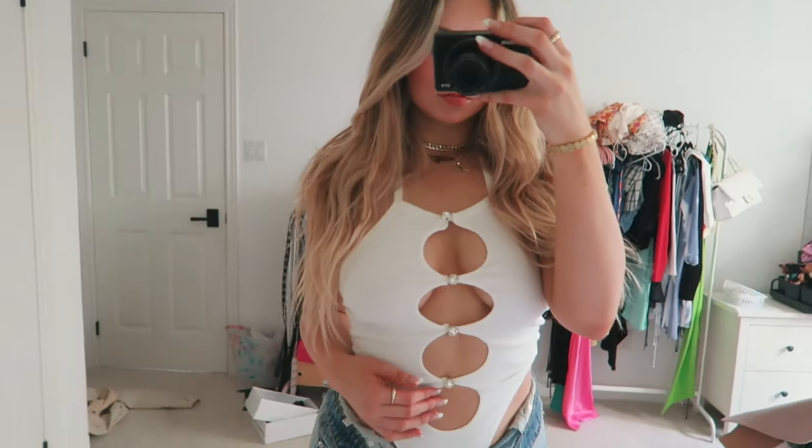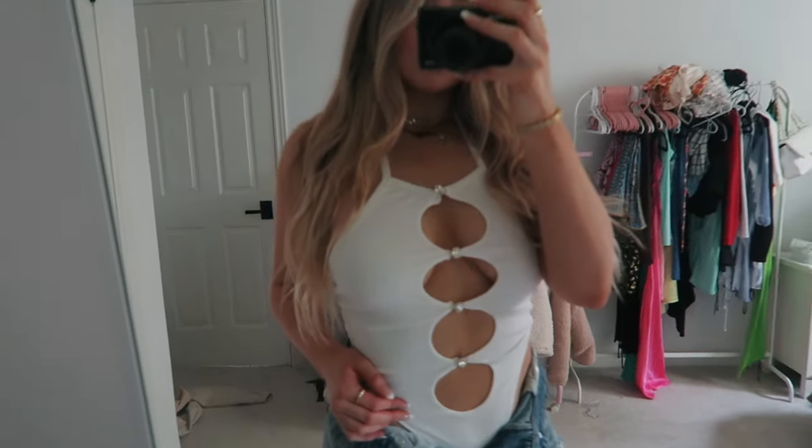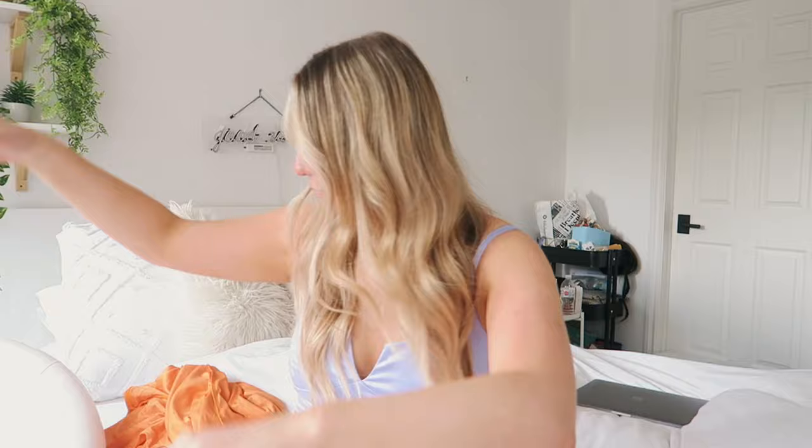I picked up this bodysuit, and I didn't realize it had like diamonds on it — I thought it was just a cutout. It's like a cutout bodysuit, and I really liked the cutout style of it. I think it's really cute.